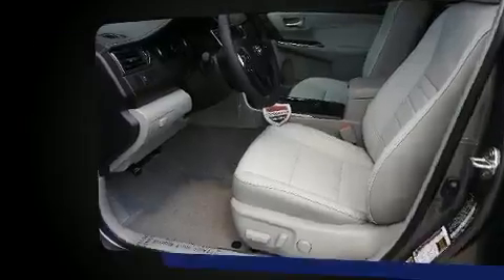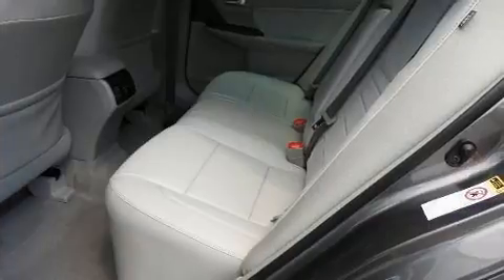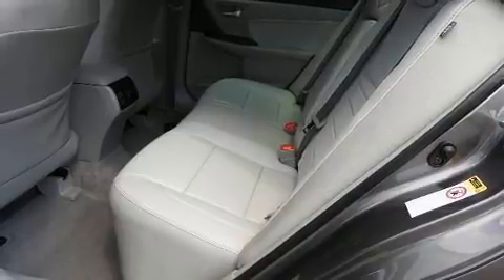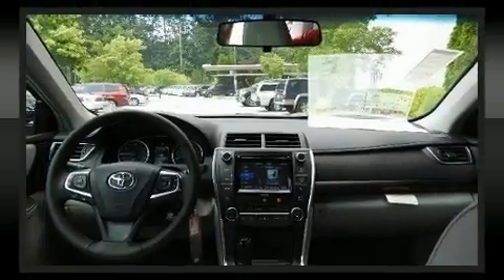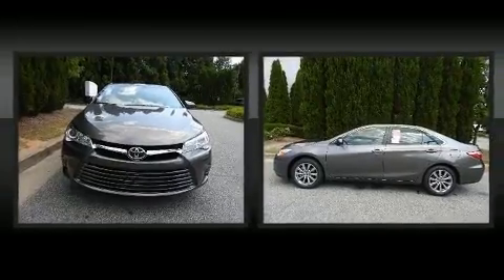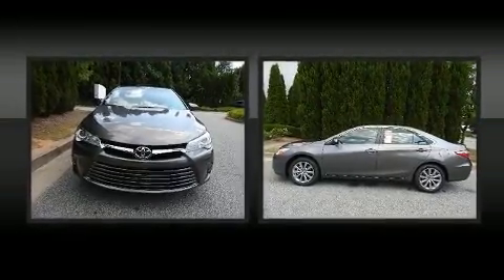A wealth of standard features means that you no longer have to sacrifice, such as remote keyless entry, front and rear reading lights, variably intermittent wipers, power front seats, heated seats, power door mirrors, heated door mirrors, and cruise control.